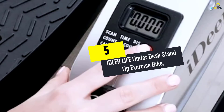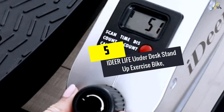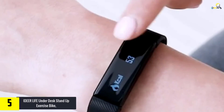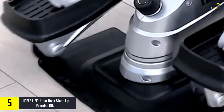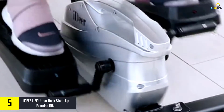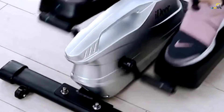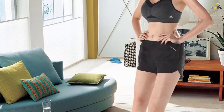Starting at number 5, we have the Idealife Under Desk Stand-Up Exercise Bike Mini Elliptical Trainer's Stepper. This workout equipment comes in handy in many situations. You can use it at home, the office, and in many other settings. It's also effective on different body parts — it will help to reduce calories, strengthen muscles, improve flexibility, and enhance general wellness.